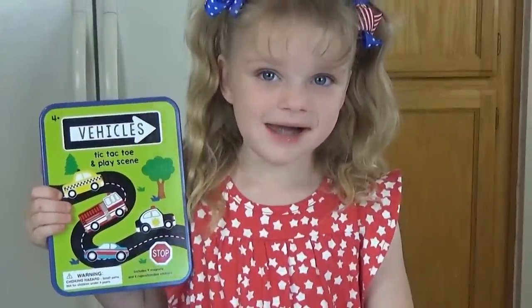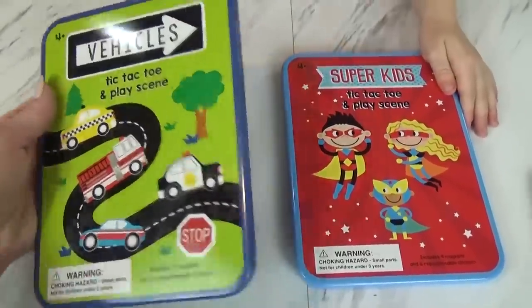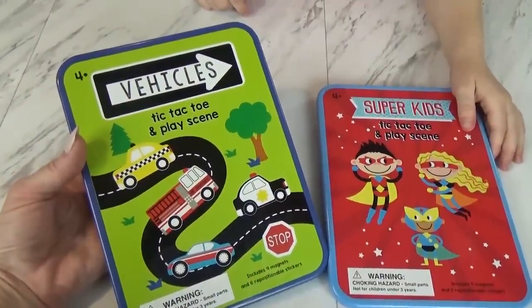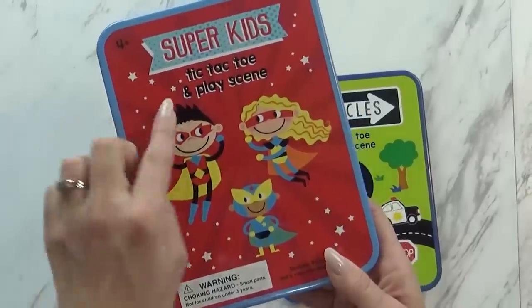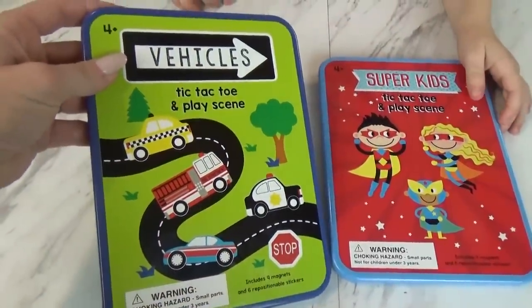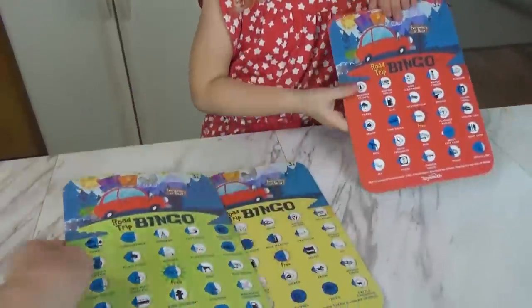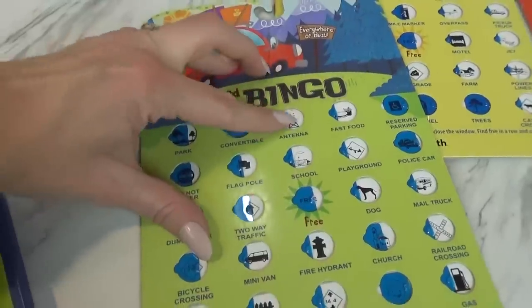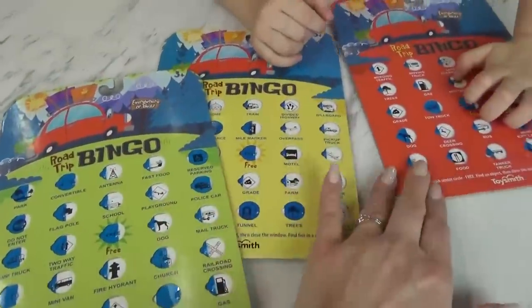Now Lily's gonna share with us some of her favorite activities for the car. First, she has these two games — these types of games are actually made for the car. We found them in the dollar spot at Target so they weren't expensive. They have a metal case to put it away in, which is so important for staying organized during your road trip. The kids can play with each other because it's a tic-tac-toe game, but they can also play by themselves since it's a play scene. One is vehicles and one is superheroes. We also love road trip bingo — also from the dollar spot at Target. These are reusable cardboard pieces with little doors that open and close as the kids find things along the way.